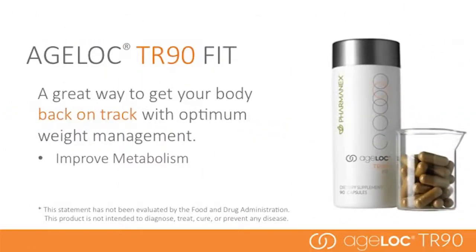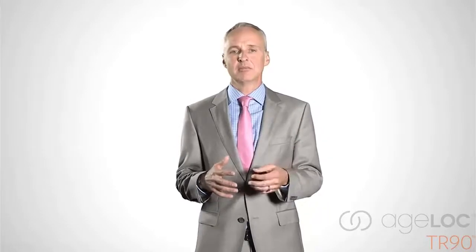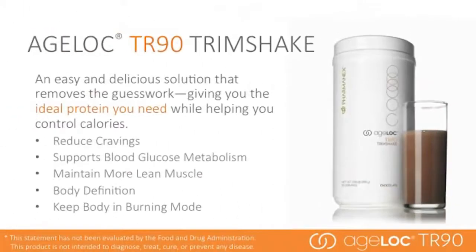AgeLock TR-90 Fit helps get your body back on track with optimum weight management by promoting a healthy metabolism. It is used the full 90 days of the program. AgeLock TR-90 Trim Shake is a delicious solution that removes the guesswork, giving you the ideal protein you need while helping you control calories. Trim Shake is used the full 90 days and can be used after the program to maintain a healthy lifestyle. It helps improve cravings and metabolism, and delivers one of the best forms of protein to help you maintain muscle. The right kind of protein spread evenly throughout the day keeps your body in fat-burning mode.